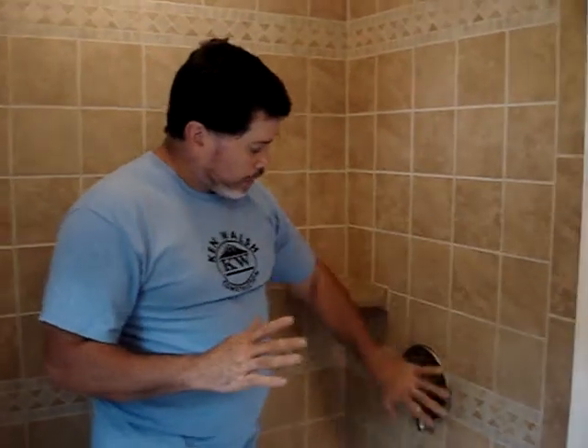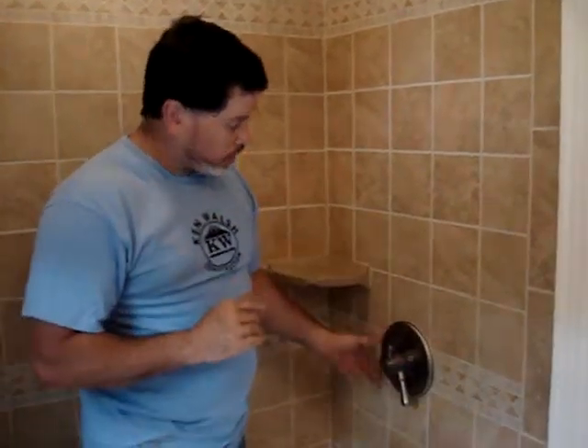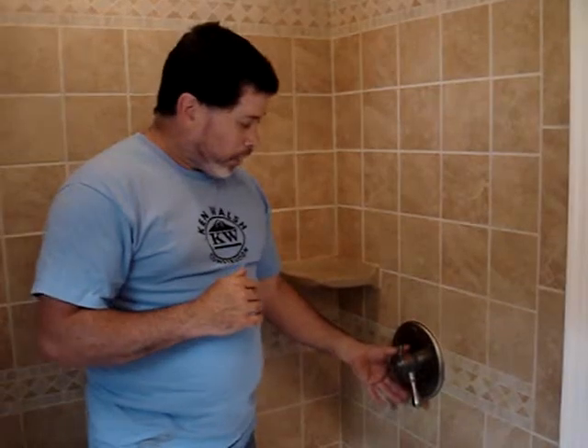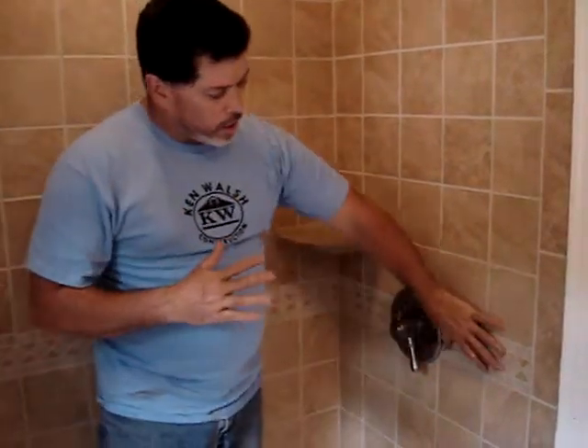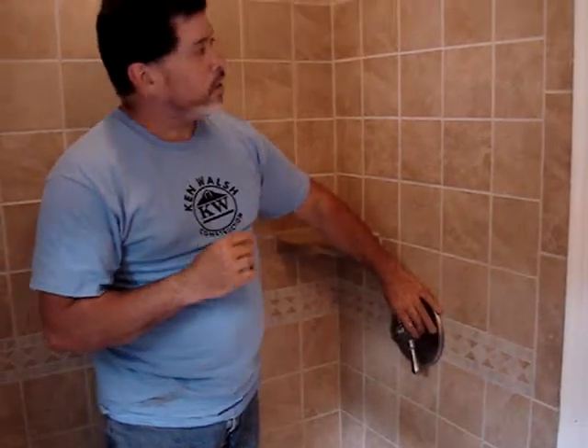In this particular bathroom, I have a certain design style that I like to use, and I try to incorporate it consistently in the shower control body. This accent tile ties nicely with the accent, with the body — the control body.